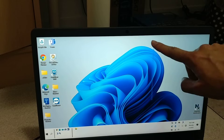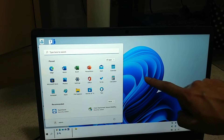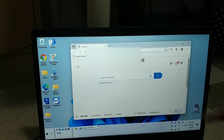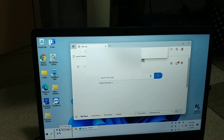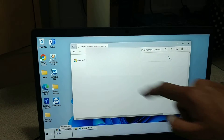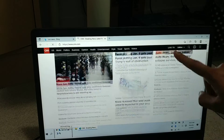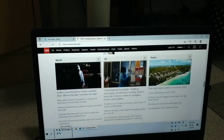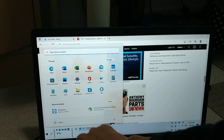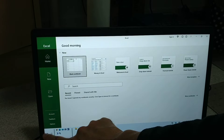The touchscreen works well. The applications load very fast as well.